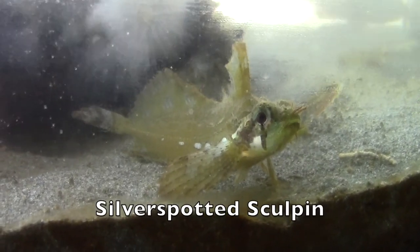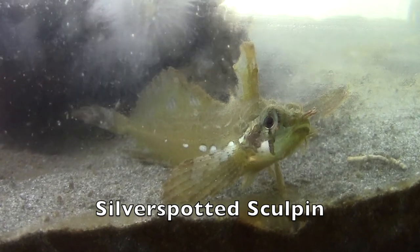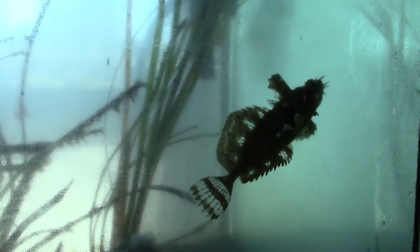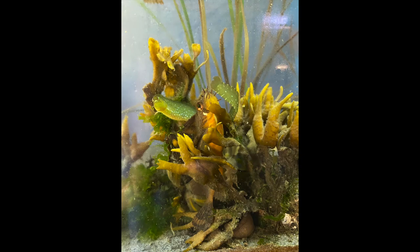The silver-spotted sculpin is named for the silver spots seen on its side. These spots, along with the shape of the fins, help this fish hide in algae. The translucent sections on the fins allow the fish to further disappear from view. Can you find the silver-spotted sculpin hiding in the rockweed?